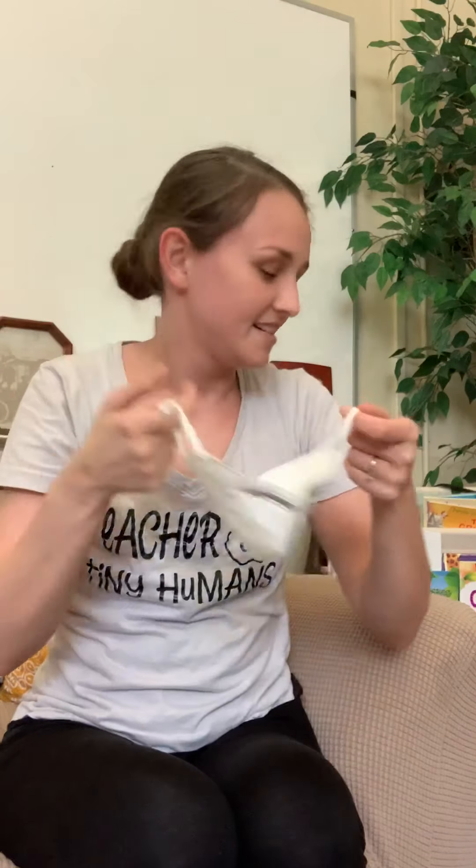I don't have a sink right here, so I'm going to have to use some hand sanitizer. Hi! How are you guys? I miss you all. I hope you're having fun at home.